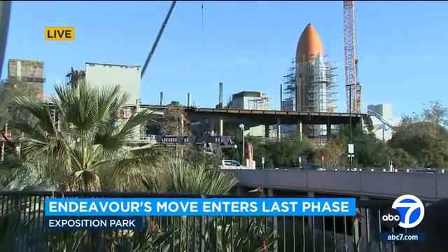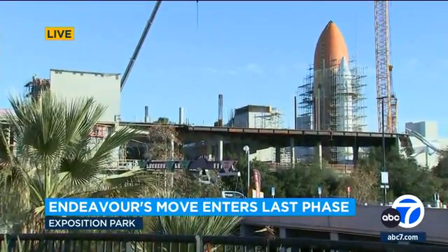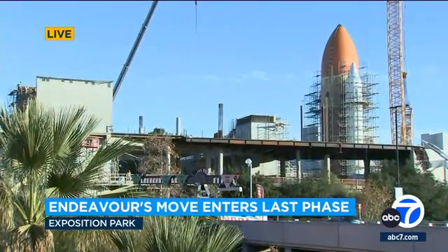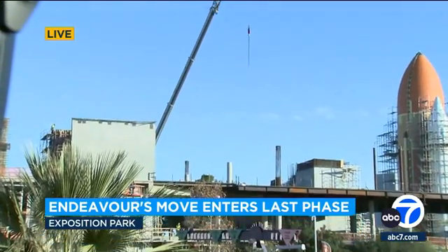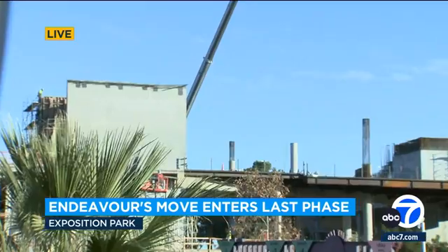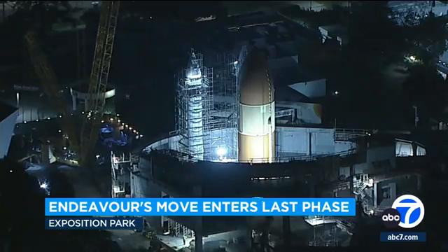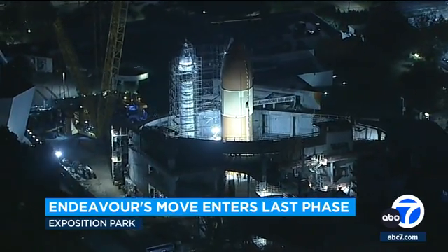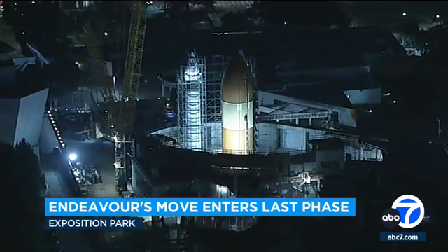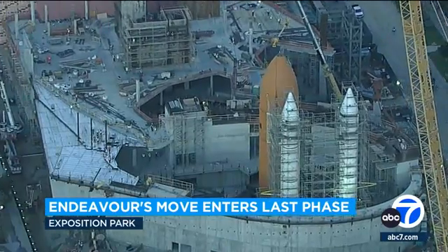24 hours ago, that huge orange fuel tank was still being hoisted. Crews have made significant progress overnight and are still out here, moving that crane up into scaffolding, preparing the final position for that orange fuel tank that's now standing parallel next to those two rockets. Crews were seen lifting the fuel tank, moving it into position Friday morning, taking another big step getting the retired space shuttle Endeavor in place for its final position here at the California Science Center.